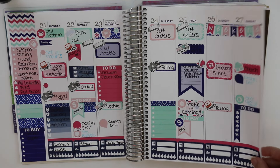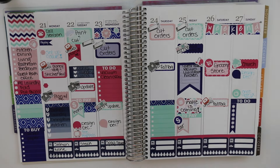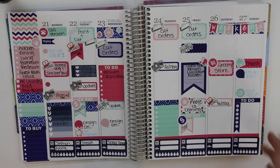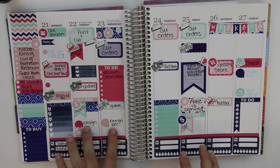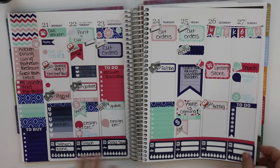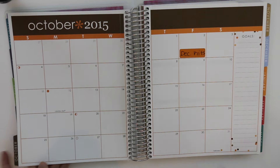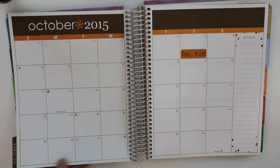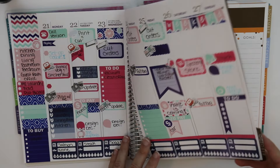I added a few stickers and then just wrote everything in. That's how this week looks. I hope you guys enjoyed this Plan With Me video. If you want to check out my November kit, it's in my haul video that I uploaded and you can also see it on Instagram. Check out my shop. I'm going to be working on December — my goal is to have it up by next Friday, October 2nd. We'll see if that happens.